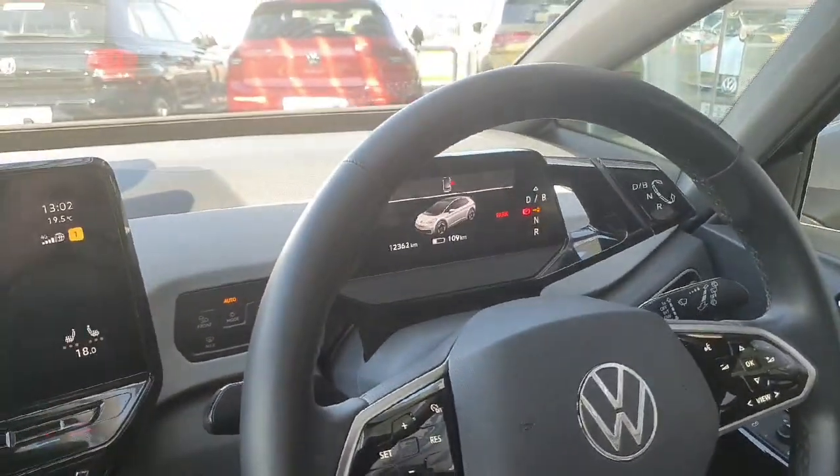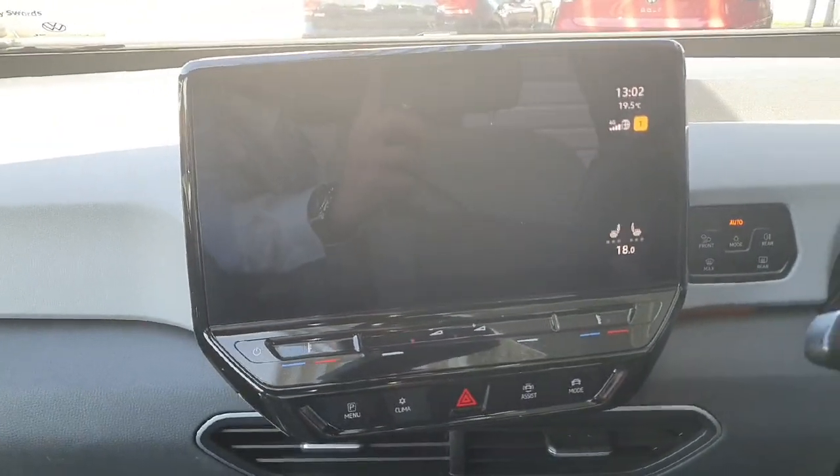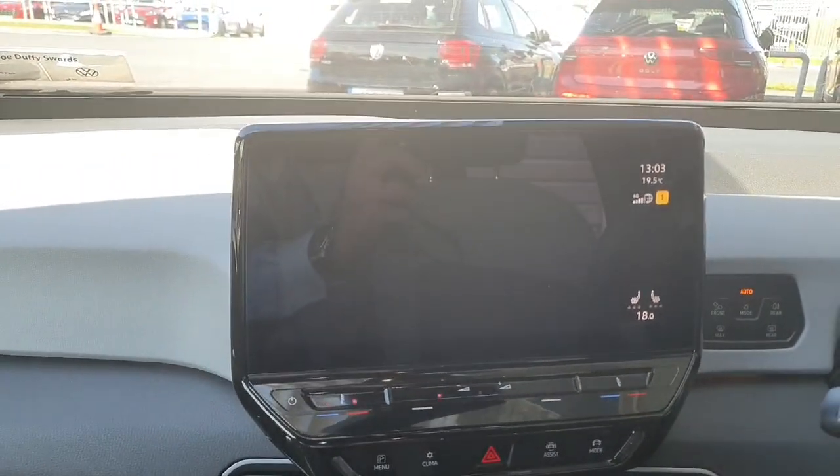Just beside your dash is the selector for your automatic transmission. There's your infotainment system, which allows the user to connect to their phone via Apple CarPlay or Android Auto, listen to the radio, use the built-in sat nav, and change vehicle settings amongst other features.